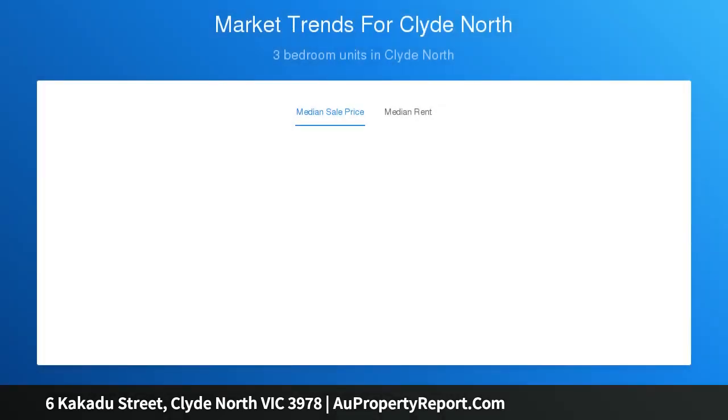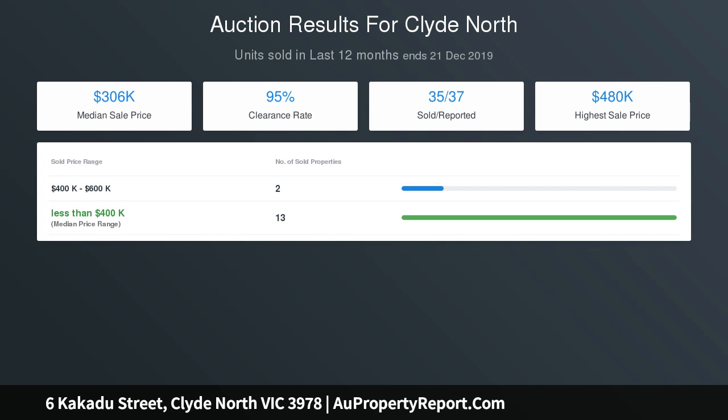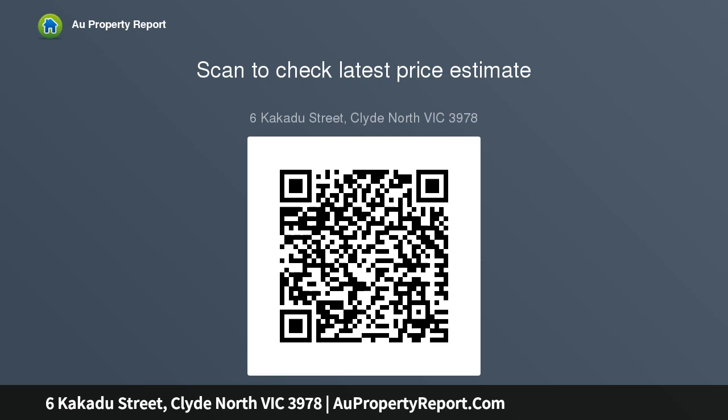Surrounded by quality homes, key attributes of the property include enviable inner urban convenience. It's walking distance to parkland, also close to eateries as well as easy access to freeways, major arterials and public transport. Just imagine the possibilities.